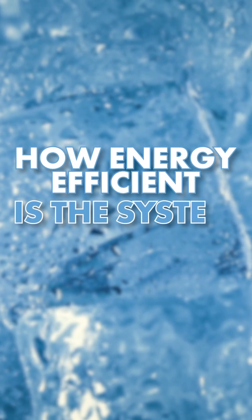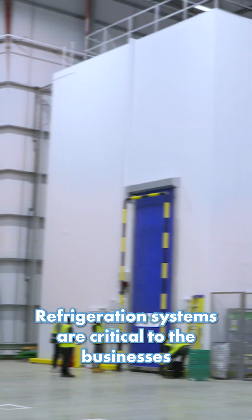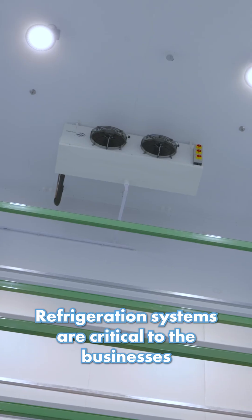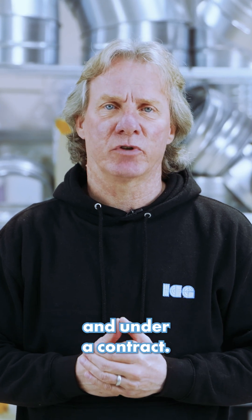How energy efficient is the system you're choosing? You don't want to base your decision on a lower upfront cost. Refrigeration systems are critical to the businesses that are using them, and new equipment needs to be maintained and under a contract.